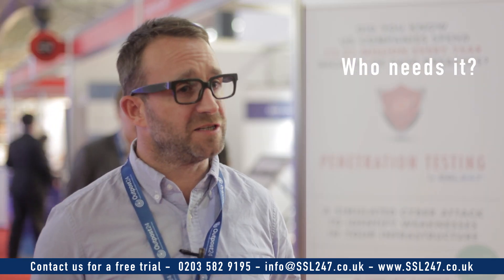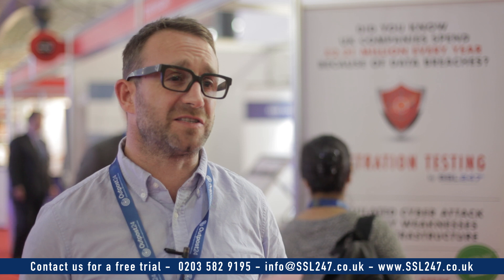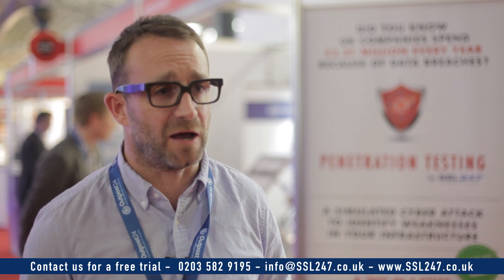Any business should undertake this, no matter how large or small. In fact, it's been shown that smaller companies are becoming much more targeted simply because their IT security tends to be weaker than others. The scope of the test can be designed as wished with the client — it is entirely up to the client to dictate what kind of security testing they would like.